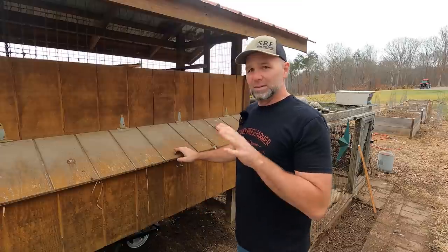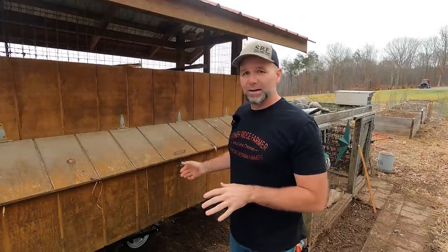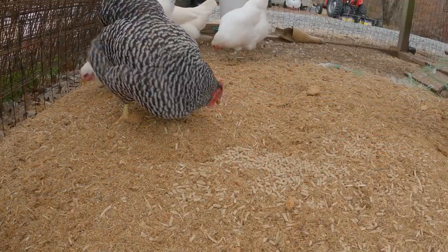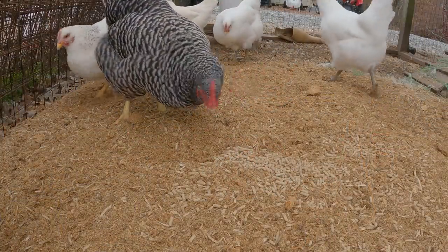We have an outside laying box area here and we've got some young birds. These birds are somewhere around the six to nine month age range and they're just now starting to lay eggs. When they first start to lay eggs, they don't know what it is and they don't know where to lay them. So you've got to build a hospitable area for your chickens to lay their eggs.